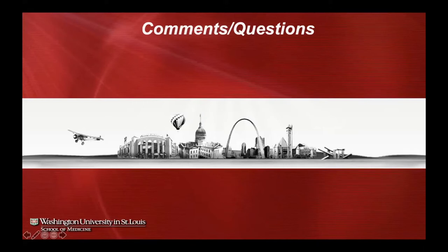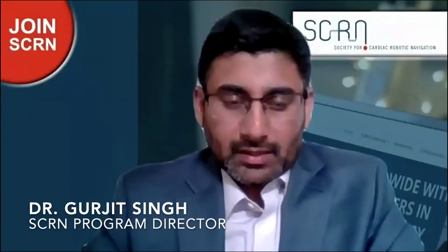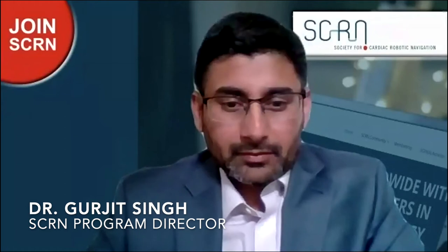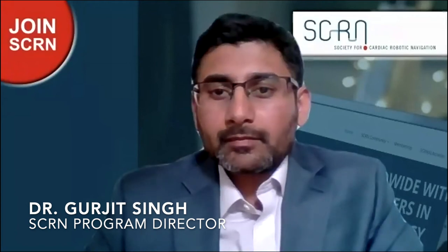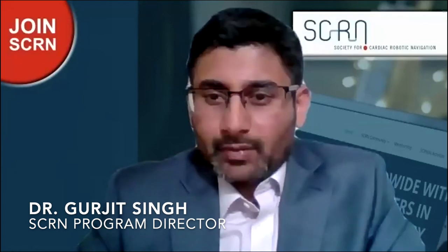Thank you, Dan — an excellent talk. I agree this is a perfect teaching environment for fellows. We have two fellows who have been exposed to robotics from day one — you can sit with them, spend time teaching electrograms, look at maps, and don't have to go in and out. One question: it appears robotic EP training is typically part of a regular EP fellowship in the US and elsewhere — what's the strategy to expand robotic EP worldwide?